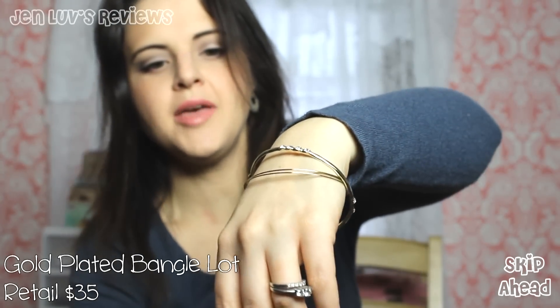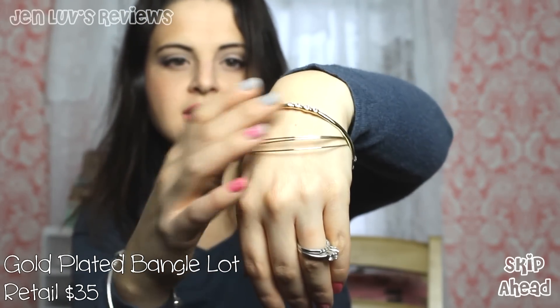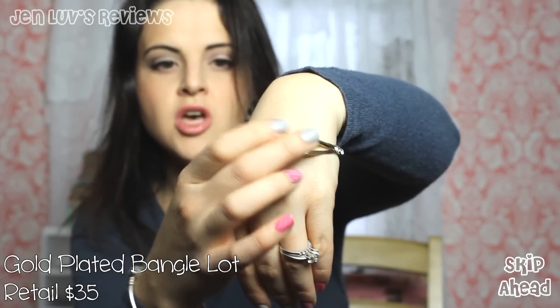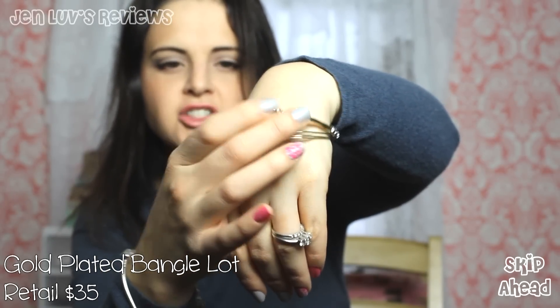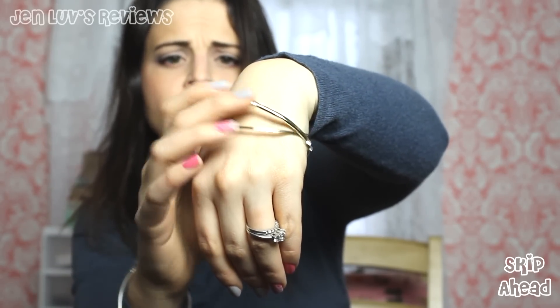Bracelets — oh, these are cute! They're like little bangle bracelets. You get four bangles total: three very thin gold ones and then one gold bangle with little rhinestones on it. So that's two, one, two, four — very interesting, very cute.